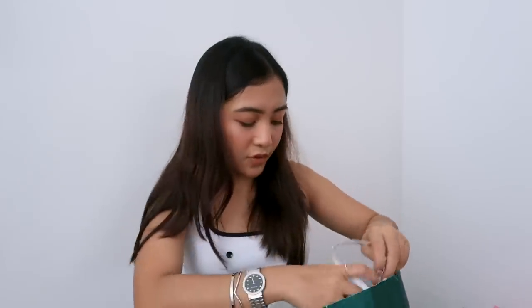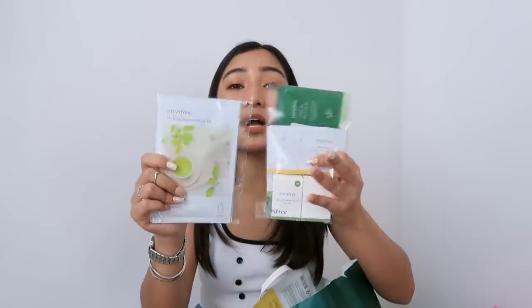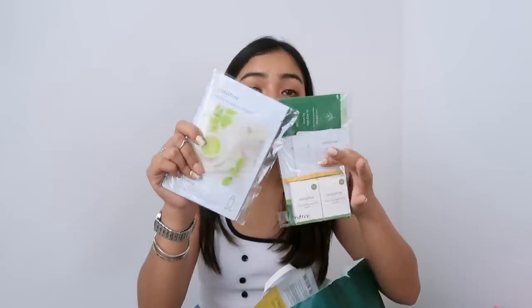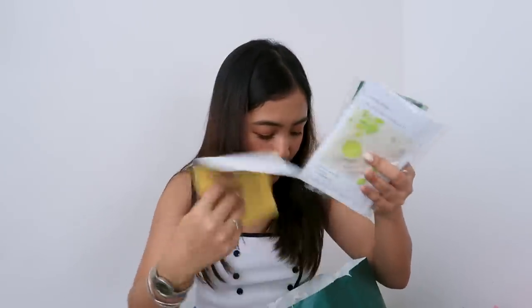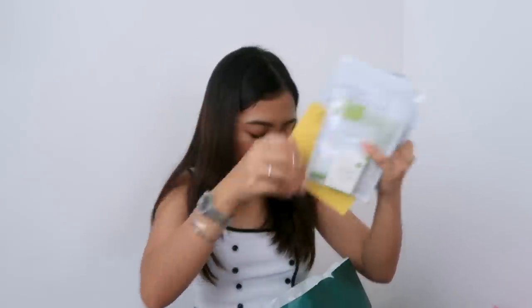And then siyempre, if you guys know naman — Korea — may mga freebie ako. Super dami. May dual kit, may mask. I've heard na magaganda yung mask ng Innisfree. Super dami freebie — another mask, and another one. Super dami.